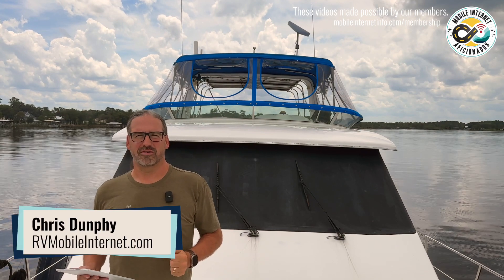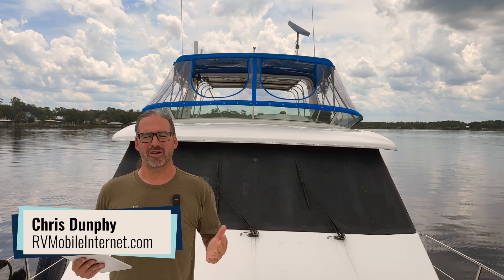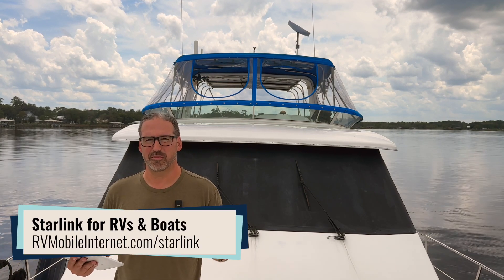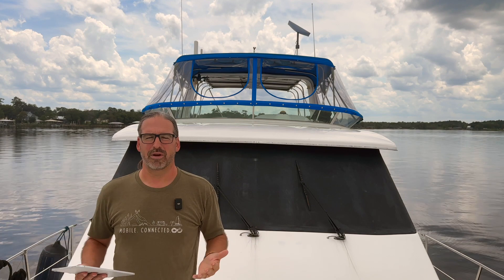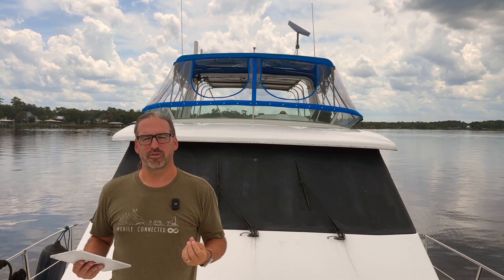I'm Chris with the Mobile Internet Resource Center here to give you an update on SpaceX's Starlink, which has become incredibly popular with boaters and RVers because it gives you connectivity pretty much anywhere you go that you have a big clear view of the sky — on the water, on the land, potentially all the way around the world depending on which plans you have.